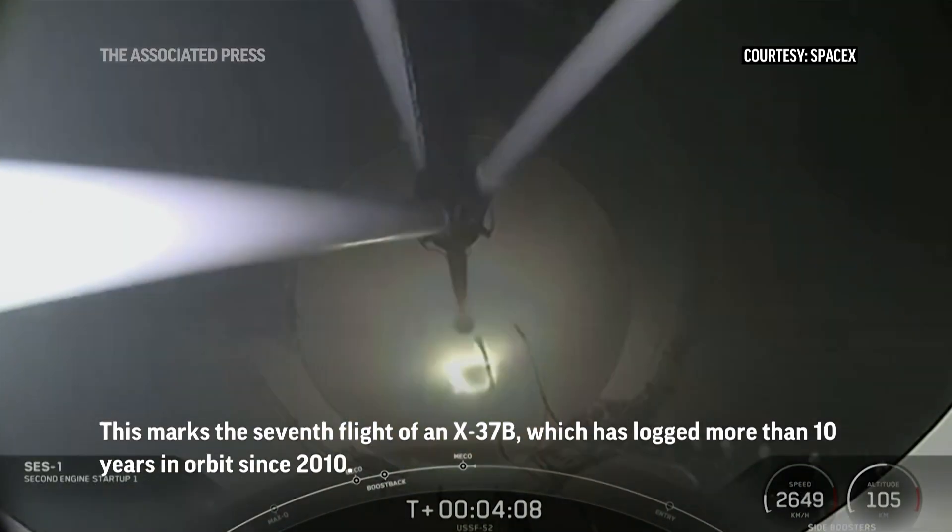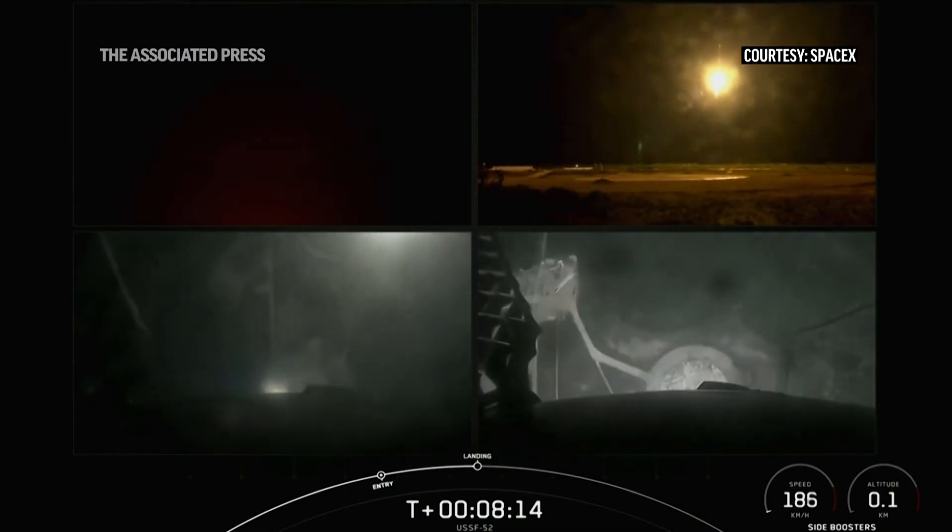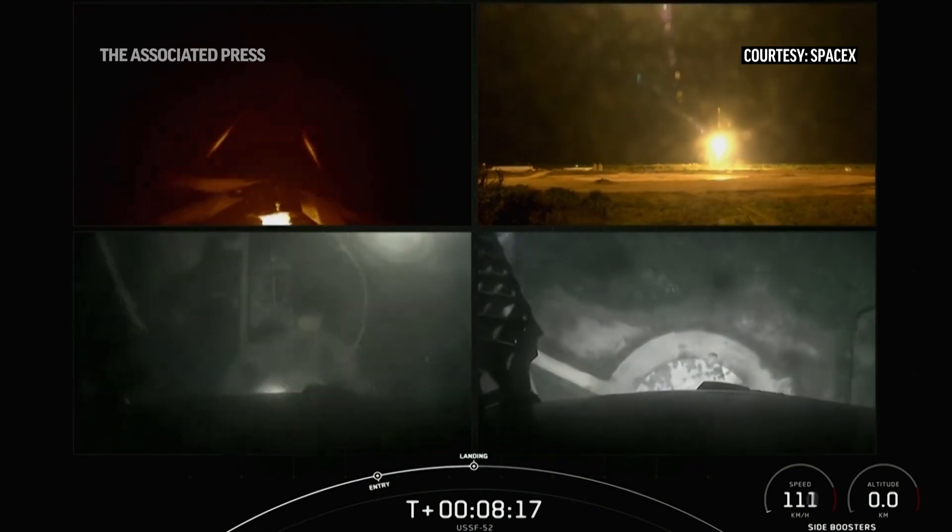And ignition at full power. Let's watch as the side boosters touch down for landing. Stage 2 is in thermal guidance.